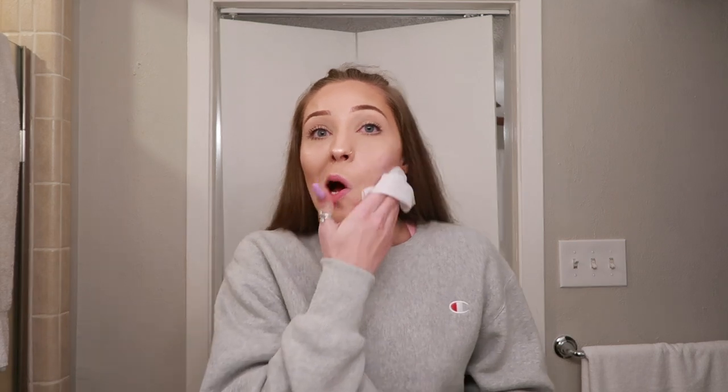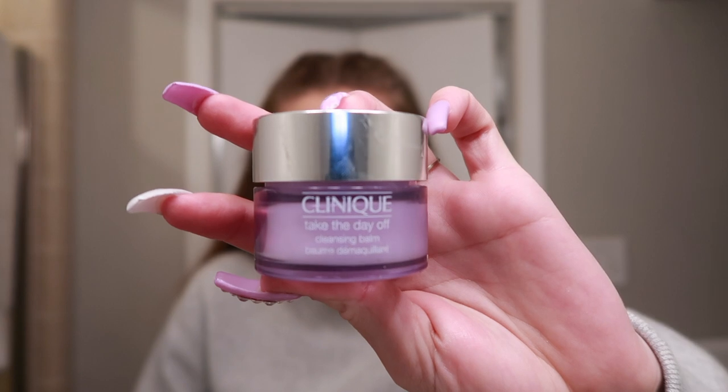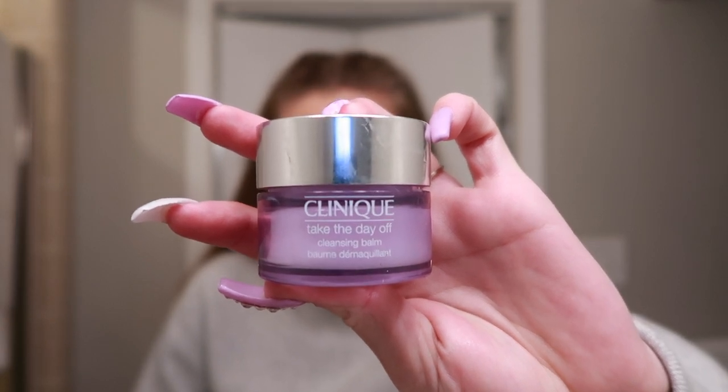The first thing I do is go in with Neutrogena makeup wipes. These are my favorites because they're the only ones that I feel actually take my makeup off best. You can also go in with a pre-cleanser — Clinique actually has a really good one. This is a travel size of the Clinique Take the Day Off cleansing balm, which is really good for breaking down your makeup before you try to take it off.